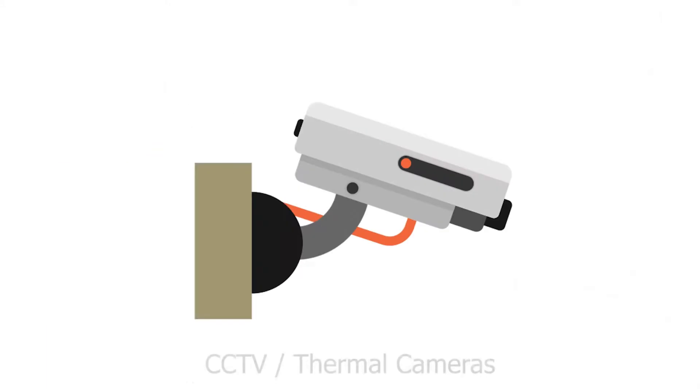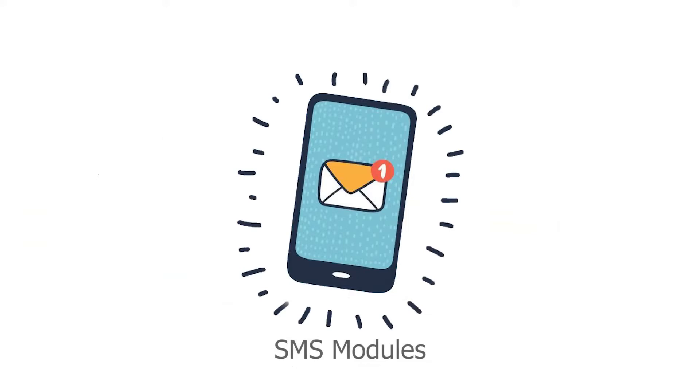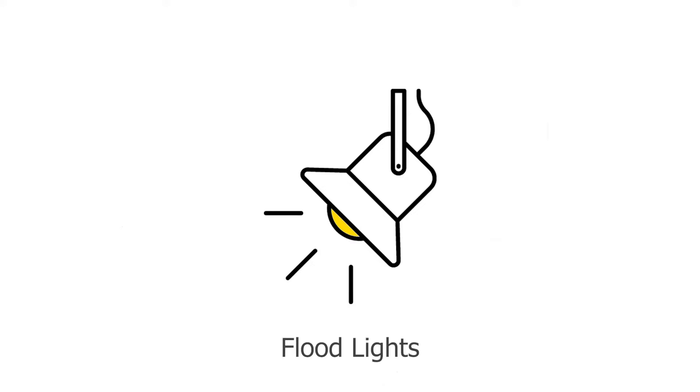FOPIDS can be integrated with third-party peripherals such as CCTV, thermal cameras, monitors, SMS modules, alarm units, floodlights, and many more, creating a complete integrated surveillance network.